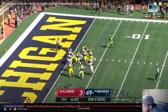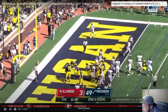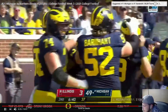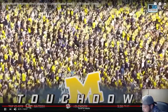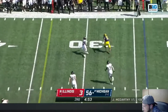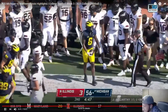Second and goal — easy rushing touchdown again, Donovan Edwards. He's going to be great for years to come. Him and McCarthy could be something crazy here in Ann Arbor. We're all over Northern Illinois though — 56 to 3. A good throw out to the right, Cornelius Johnson makes one miss, looks to juke but he'll step out of bounds for almost 20 yards.